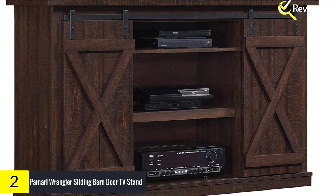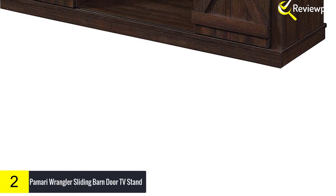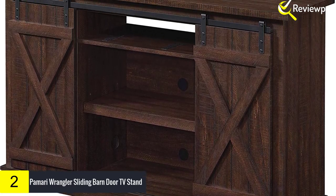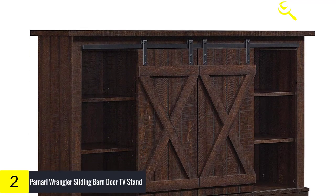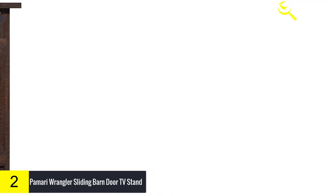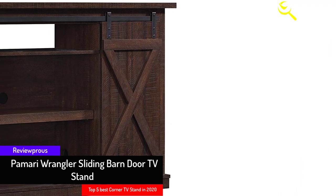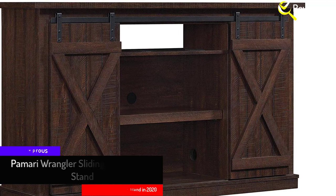At number 2, we have the Pomari Wrangler Sliding Barn Door TV Stand. This is a modern and delightful corner TV stand that can accommodate TVs up to 60 inches or 75 pounds. Once you buy this stand, there's no need to purchase other stands for your entertainment accessories, as it provides adequate space for all your audio and video devices. It features a farmhouse-inspired design, is durable, requires less maintenance, is easy to assemble, and saves space in your room.